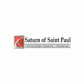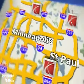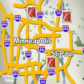Saturn of St. Paul. Why buy or service your vehicle anywhere else? Stop in today at any of three convenient locations and experience the Saturn of St. Paul difference.